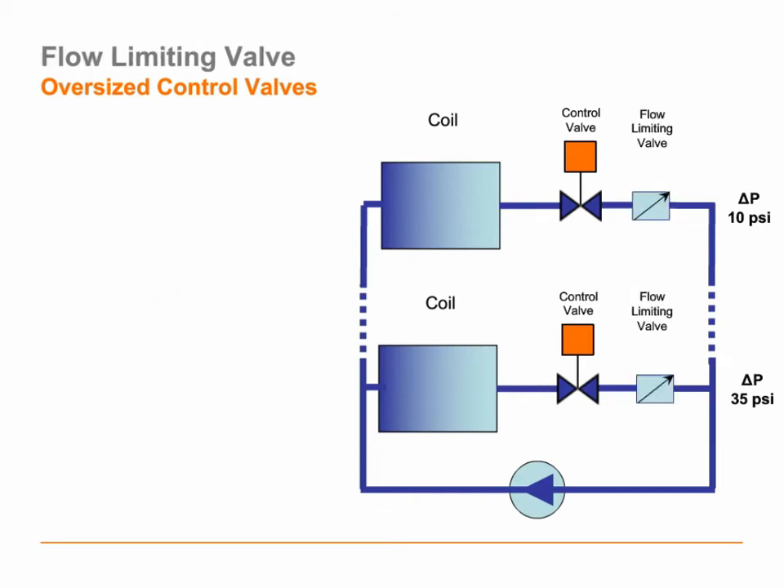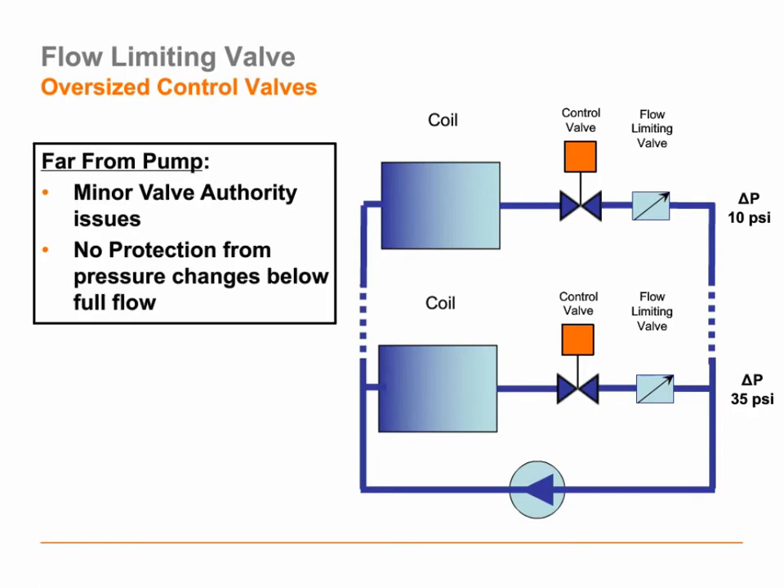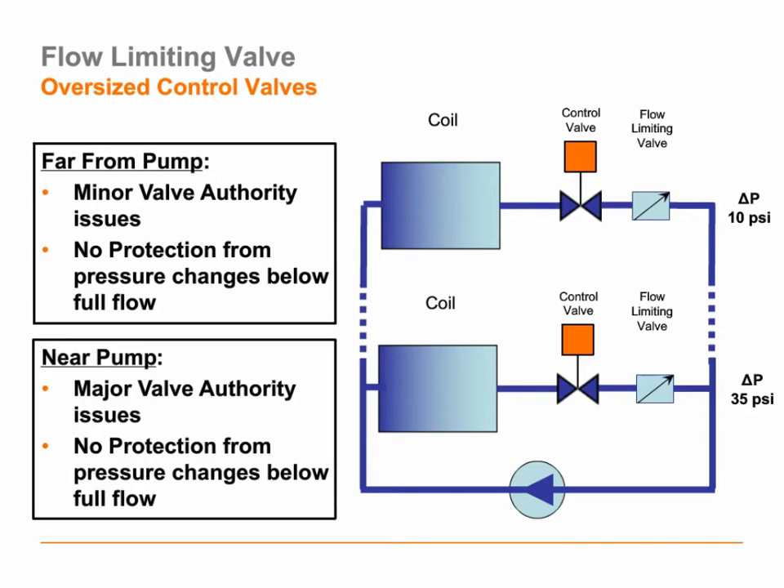Let's install the flow limiting device in each one of our zones. In the far zone, there are minor valve authority problems, and this valve will prevent me from overflowing at full flow, but it will not prevent overflows at partial flow values. That far zone is probably pretty well-behaved regardless. But closer to where we're pumping, we'll again have major valve authority problems — a highly unstable control loop — with no pressure fluctuation protection below full flow. Regardless of how we've piped this oversized valve, we've created quite a bit of problems, and frankly we would run into a lot of these same problems even if we had sized the valve correctly.